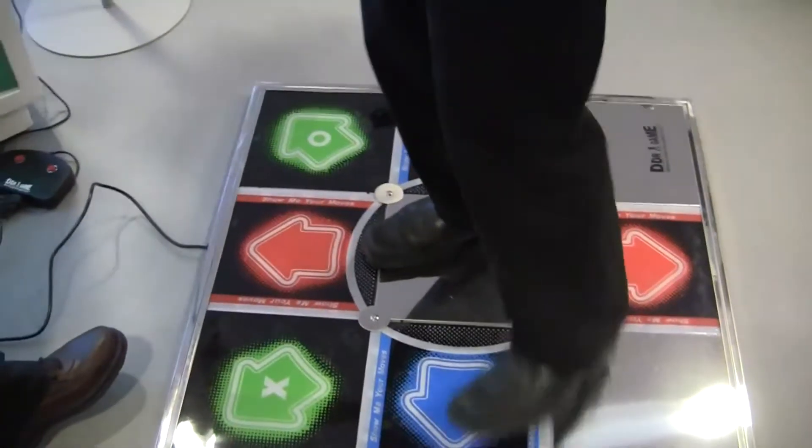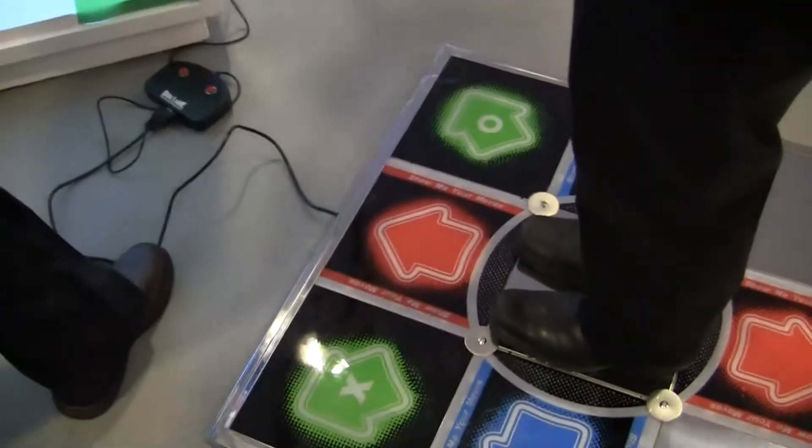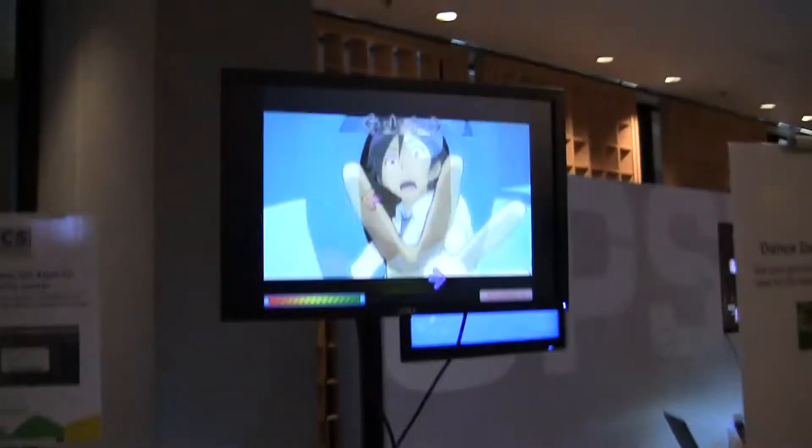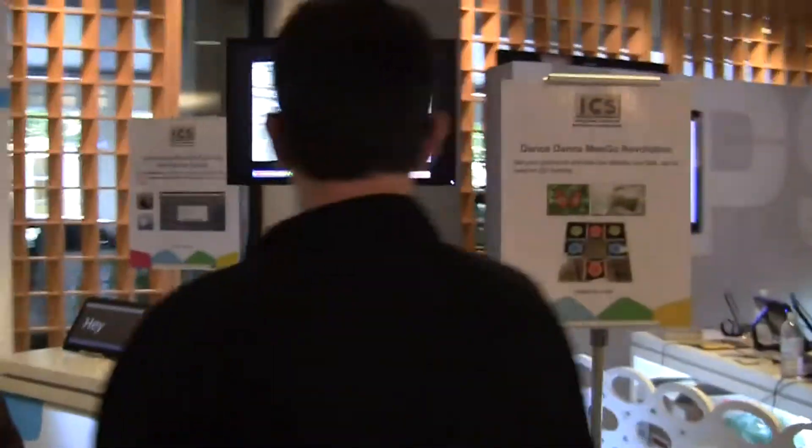This is Dance Dance MeeGo Revolution — a DDR clone made entirely in QML, so no C++. We have Intel App Hub's famous Bob Duffy taking one for the team, doing Dance Dance Revolution for us all. Let's see this pick up — left, now right, and back.